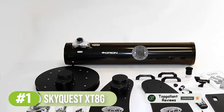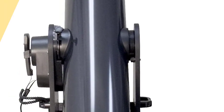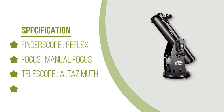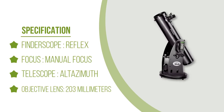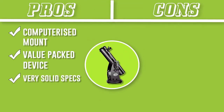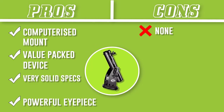The accessories in the box include a DeepView 28mm (42x) and Plössl 12.5mm (96x) eyepieces, an EasyFinder, dual-speed Crayford focuser, and a database of over 42,000 objects to view through the DC servo motors with encoders go-to mount. In terms of max magnification, the SkyQuest reaches 400x, meaning you'll be able to see Jupiter, star clusters, and other faint celestial objects like the Orion Nebula and the Hercules Cluster at a very detailed and mesmerizing level when viewed with a powerful eyepiece.